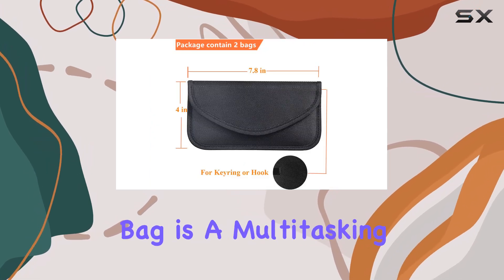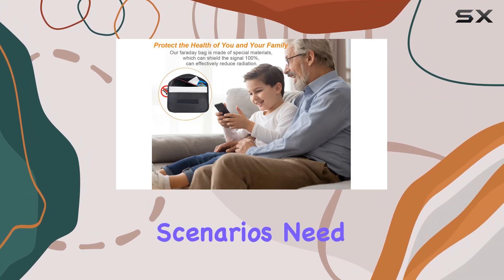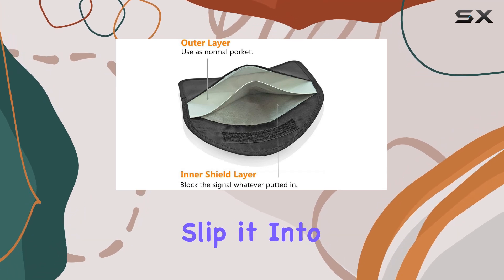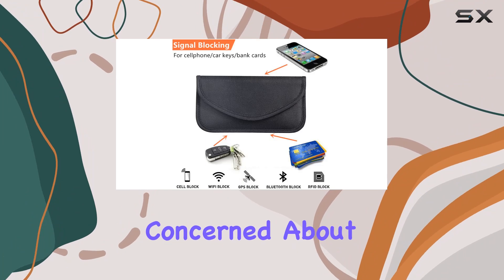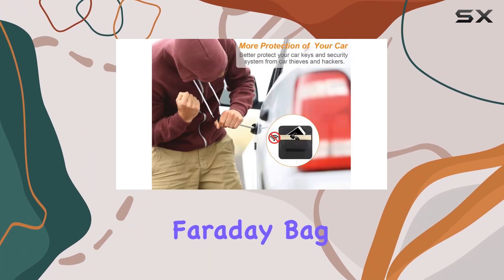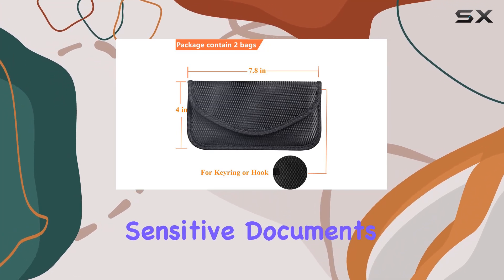But its utility doesn't stop there. The Faraday Bag is a multitasking marvel, offering additional layers of protection for various scenarios. Need to keep your phone's GPS signal off the grid? Simply slip it into the silver-lined pocket and enjoy instant privacy. Concerned about RFID skimming or identity theft? Use the Faraday Bag to shield your ID cards, bank cards, and other sensitive documents from prying eyes.